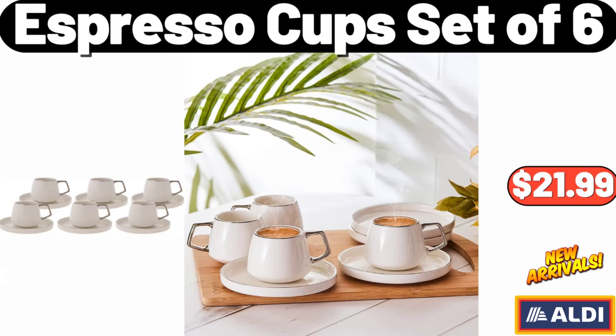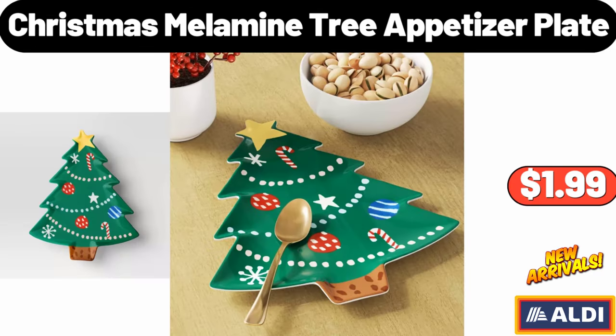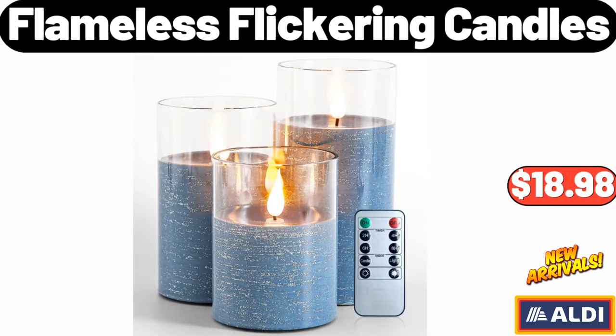Espresso Cup Set of 6, $21.99. 3PCS Glass Cookie Jars with Airtight Lids, $14.95. Christmas Melamine Tree Appetizer Plate, $1.99. Flameless Flickering Candles, $18.98.